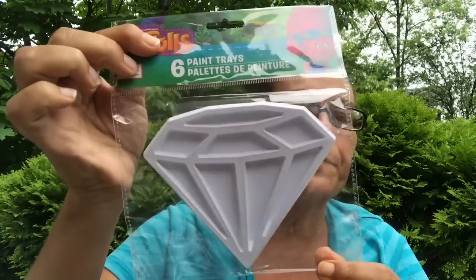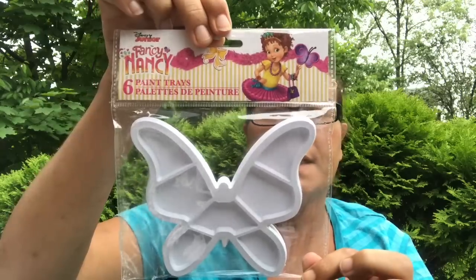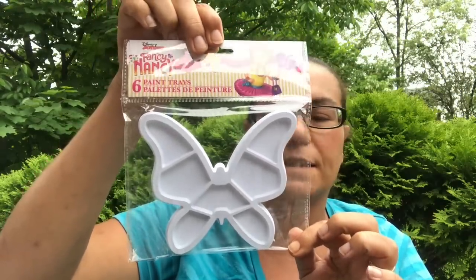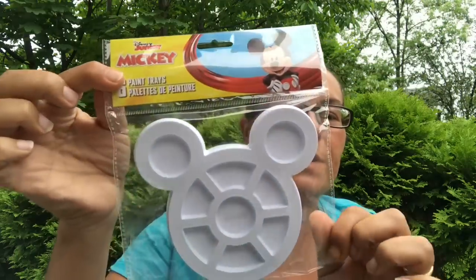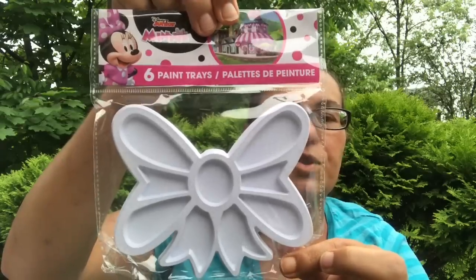I also picked up these Trolls pink trays — they come with six of them. I also got the Fancy Nancy butterfly trays, which also come with six; this is a Greenbriar product. They also had the Disney Junior Mickey Mouse trays, and they also had the mini painting trays.